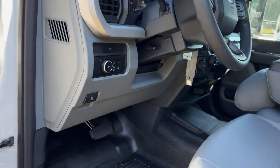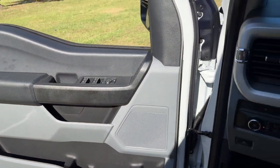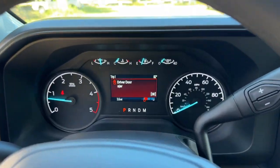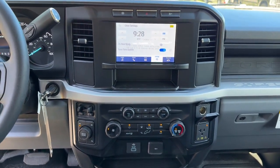These are just some of the great options this vehicle comes with: keyless entry, fog lamps, backup camera, heated mirrors, remote engine start, alarm, aluminum wheels, Bluetooth connection, steering wheel audio controls, and traction control.